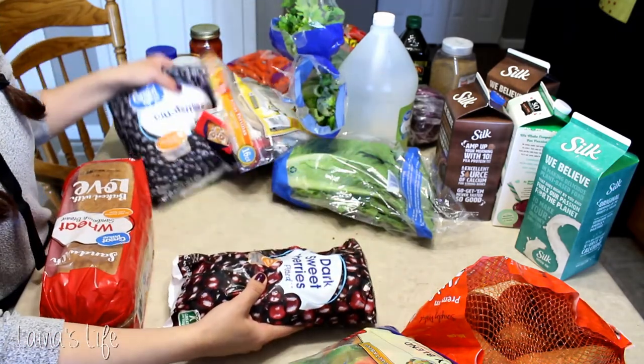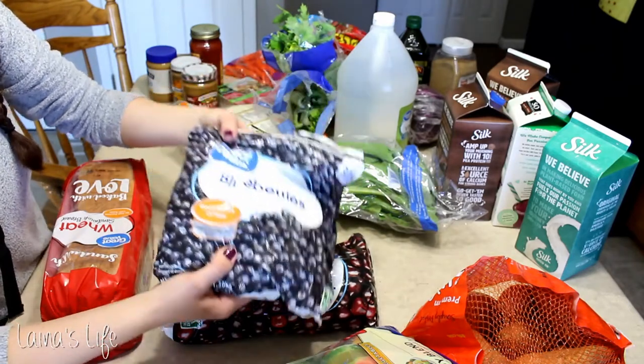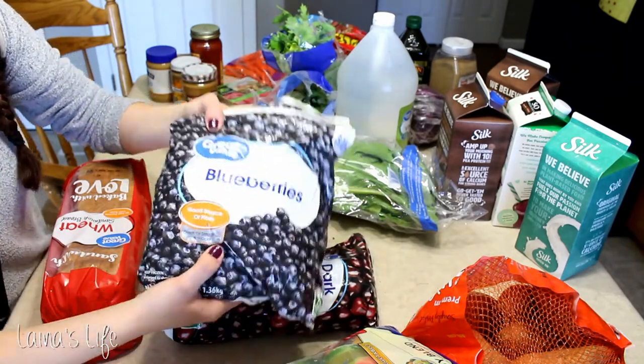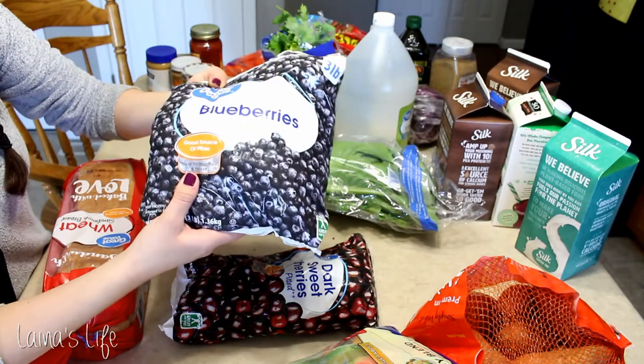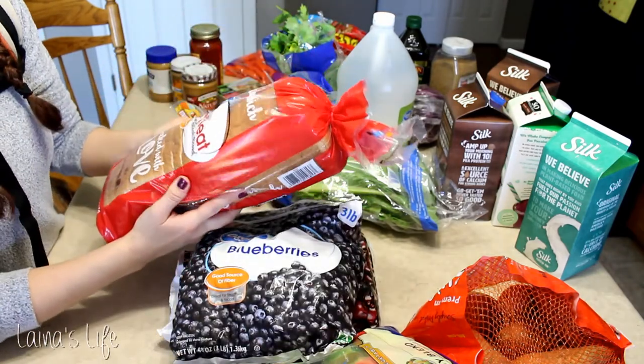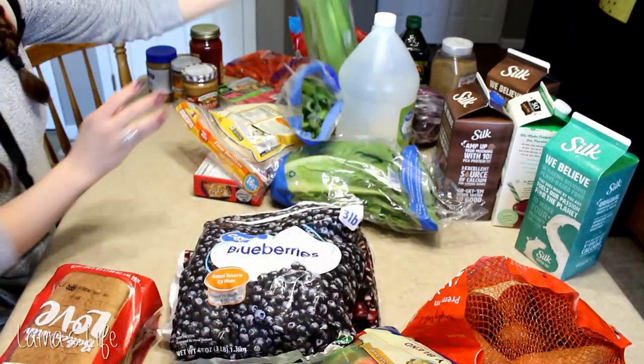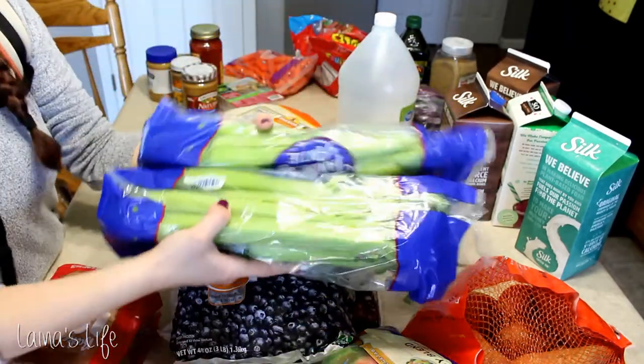Cherries — frozen cherries. Frozen blueberries. I didn't realize this bag was this big. I ordered the Walmart pickup and I kind of don't really pay attention to the ounces sometimes, so that's a lot of blueberries. Some wheat sandwich bread — just regular old sandwich bread. A couple of stalks of celery.